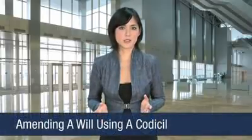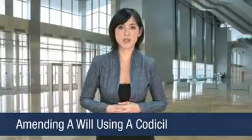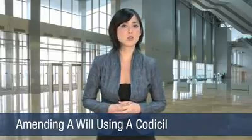Many people create their wills, but realize years later they would like to make a change. This may be to accommodate new family members, distribute newly gained assets, or for some other reason.